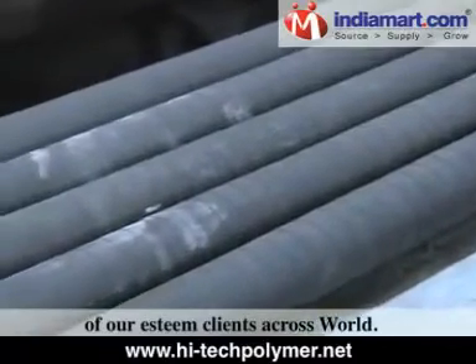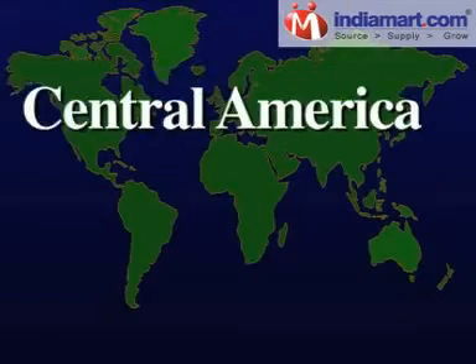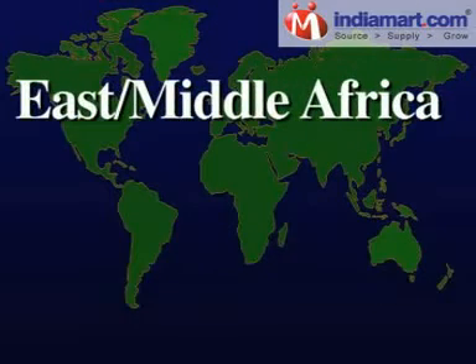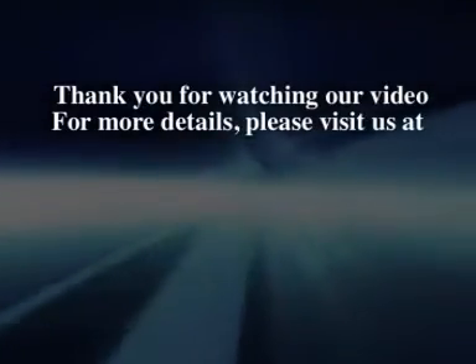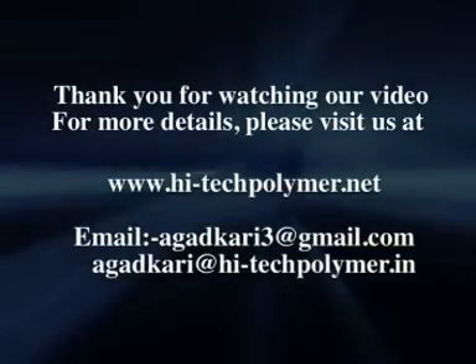We follow ethical business practices in our operations that make us one of the trusted partners of our esteemed clients across the world. Our major markets include Australia, New Zealand, Central America, North Africa, East Europe, East Asia, East Middle Africa, and the Indian subcontinent. Thank you for watching our video. For more details, please visit us at www.hi-techpolymer.net.